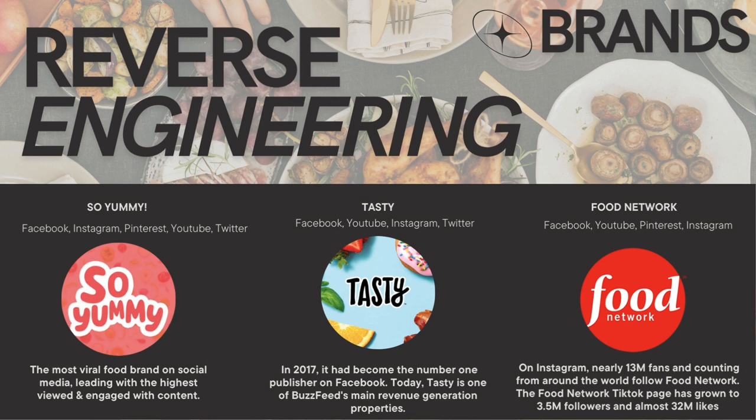Moving on to Tasty — Tasty is a property of BuzzFeed. They're one of the most prominent publishers on social media, as well as the most revenue-generating. They have a really strong presence on all of their accounts, so I was able to draw a lot of inspiration from their strategies and how they maintain that.